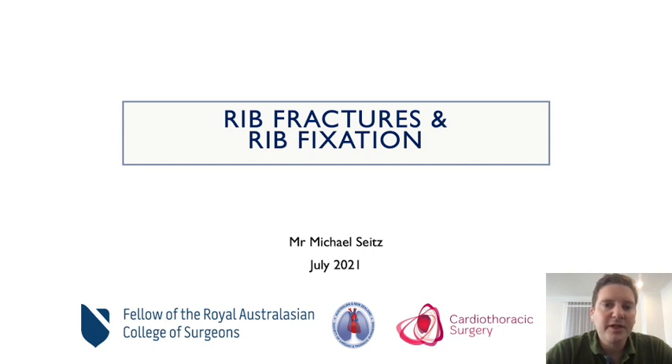Ten percent of patients presenting with trauma have one or more rib fractures. Rib fractures are associated with a large amount of morbidity as well as mortality, and traditionally in the last 20 years or so, rib fractures have been only treated conservatively. But what is evolving is that we actually can do better for patients. Now we have seven randomized control trials with regards to rib fixation, and today I want to go through the history of rib fractures and what we're up to in terms of evidence now.